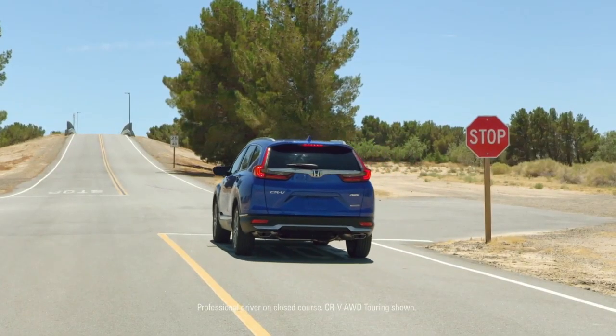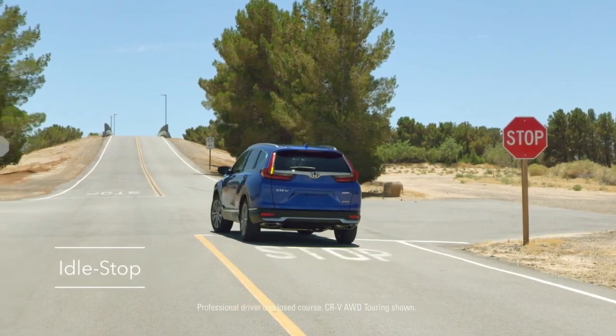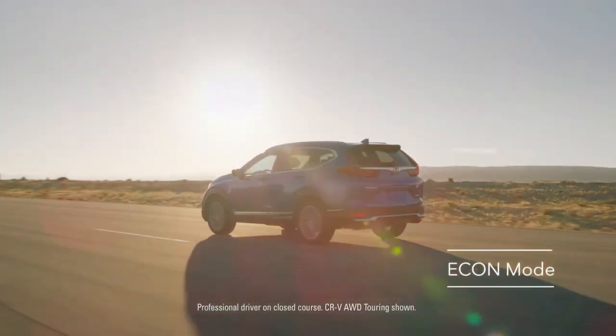To help save gas, the CR-V is equipped with idle stop, which shuts off the engine when stationary for more than two seconds, and the econ button, which can help you drive more efficiently.